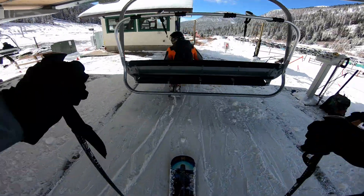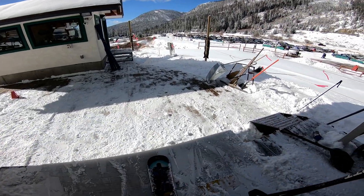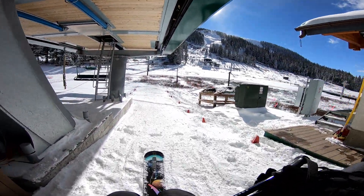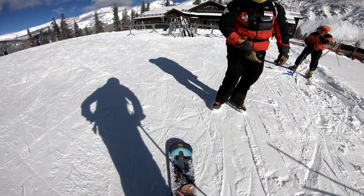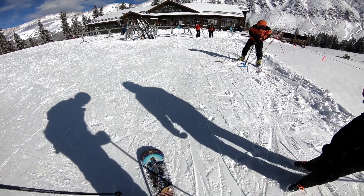Loading the lift with the mono ski was actually fairly easy, as it was basically the same as loading the lift with regular skis, except there was only one ski instead of two. After I got off the lift, a ski patroller came by to admire the mono ski and said he was actually really jealous that I got one.